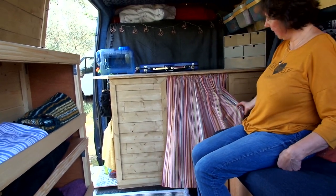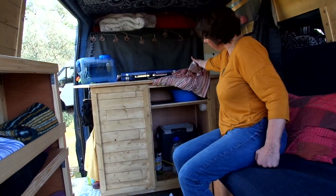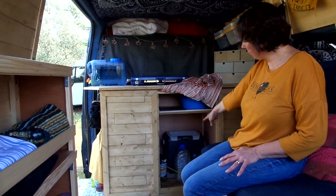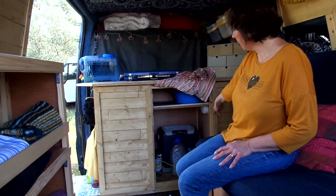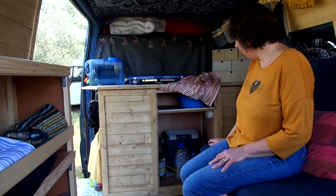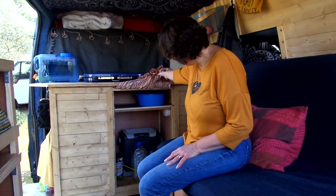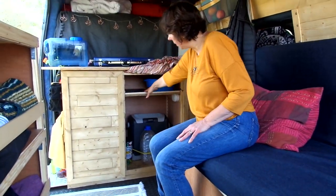The fridge is currently on, so our kitchen section has a nice jazzy curtain just covering everything up. We've got our little portable fridge which has been spot on, with a couple of bungees around just to keep everything in place. The water container just sits in there when we're driving.